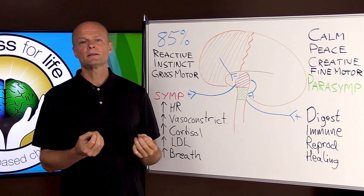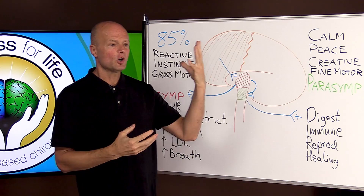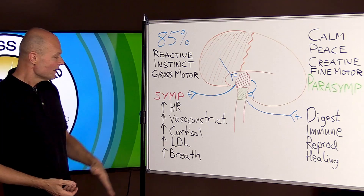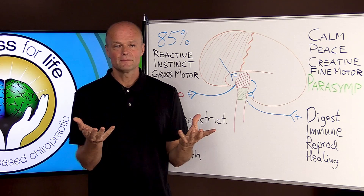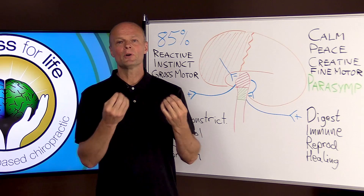Once you start understanding all these mechanisms, you understand how ingenious the body is, and that there are very few variables where so many conditions — whether it's cold hands, tremor, an ulcer, a poor immune system, erectile dysfunction, high blood pressure, cold hands and feet, or high cholesterol — all fit into this model. It's not going to fix everything, but something as simple as breathing can start improving all of it. So it's a central mechanism that we're looking for, and that's what holistic health is all about — understanding the central mechanisms and helping the body return to normal.